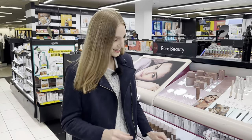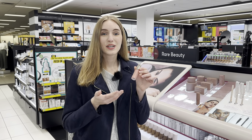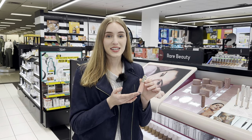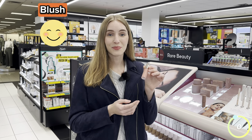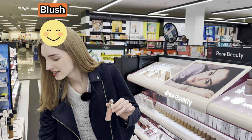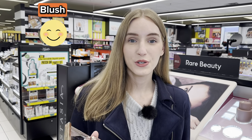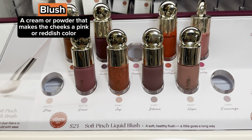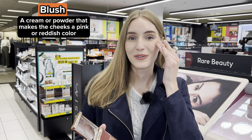The next vocab word — what is this called? You use this to apply it to your cheeks, and it makes your cheeks pink and red. This is called blush. This is a liquid blush, and over here this is a cream and powder blush. Why do you use blush? I use blush to make my cheeks a pink or red color. I personally like to apply blush right above my cheekbones.